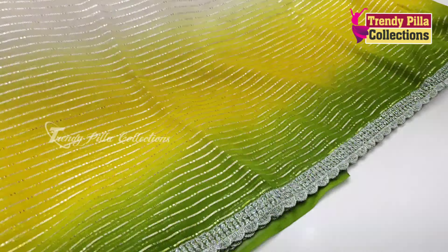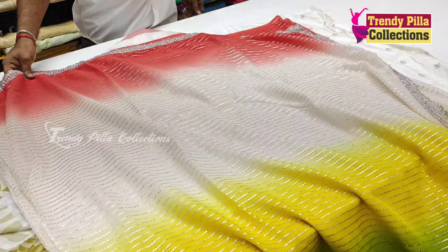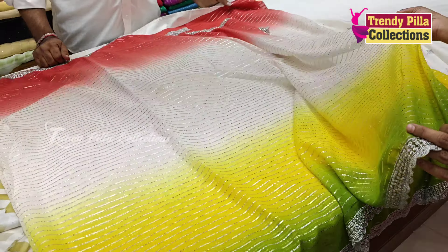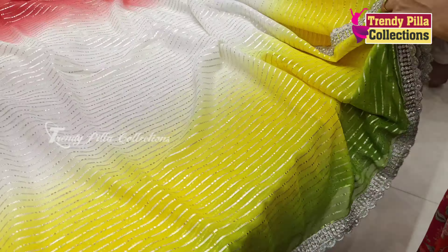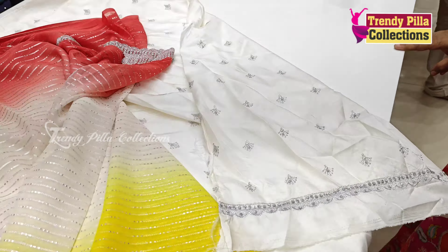Welcome back to Tundi Pilla Collections. Today we are going to show you a lot of new collections. We are going to show you the latest collection. This is the collection of fancy saris, Vizayna saris, black and white, and double shades of Lanty models.